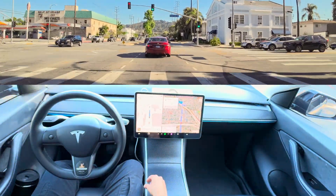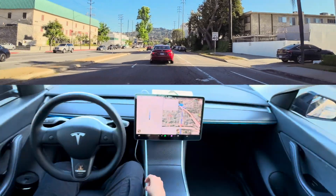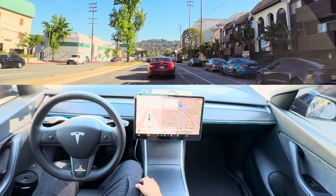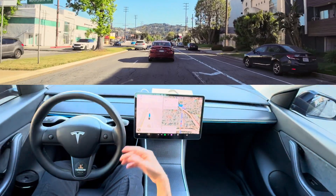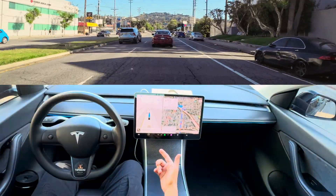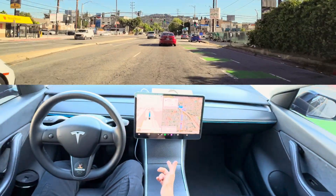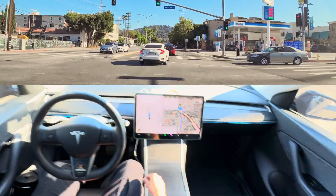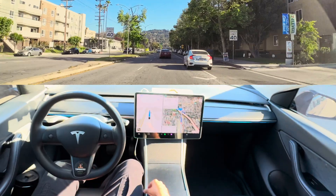The hardware is all good to go — it just needs software updates. The Robotaxi app interface will probably be different, but the actual driving software would be the same FSD, if not similar. So we are essentially testing the future Tesla Robotaxi right now.